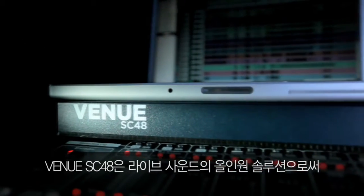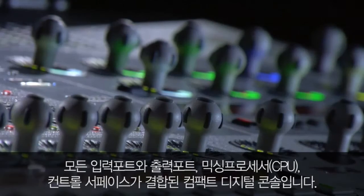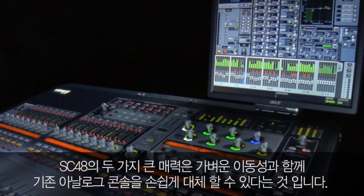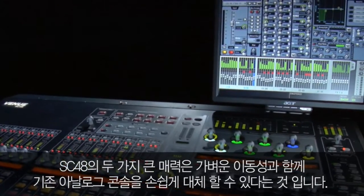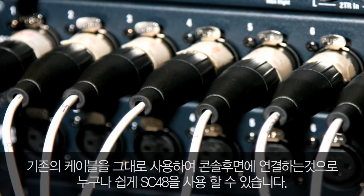Venue SC48 is the definitive all-in-one solution for live sound production, combining all inputs, outputs, processing power, and mixing control into a single compact console. Offering true portability, SC48 lets you travel light on tour or easily replace an analog console installation. Simply drop SC48 right into the existing cabling system and you're ready to go.